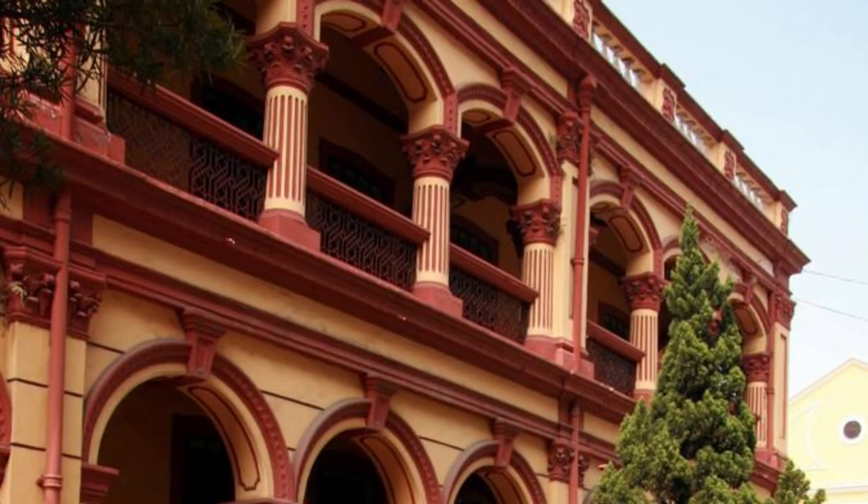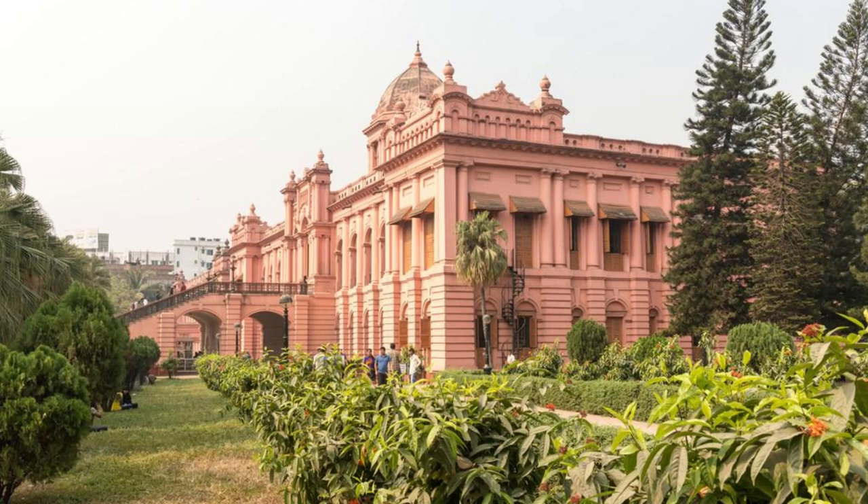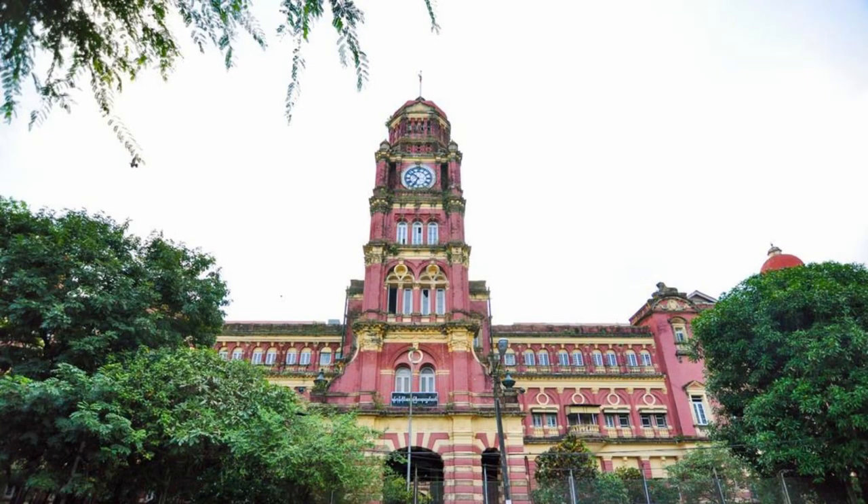Ahsan Manzil. Experience the grandeur of Ahsan Manzil, also known as the Pink Palace, a historic mansion located on the banks of the Buriganga River in Dhaka. Explore its ornate architecture, elegant interiors, and lush gardens as you step into the world of the Nawabs of Bengal. Learn about the mansion's fascinating history and its role as a symbol of the region's cultural heritage and architectural splendor. Ahsan Manzil is a treasure trove of Bangladesh's royal legacy.